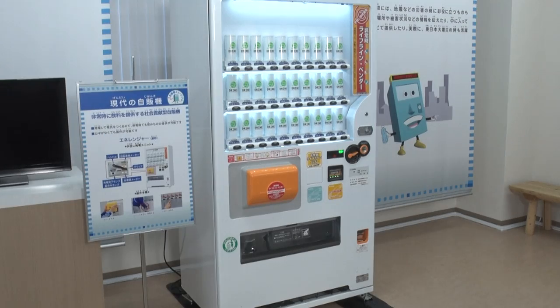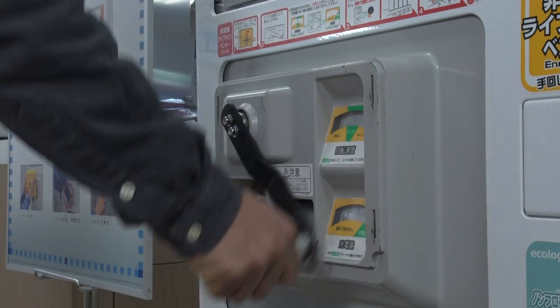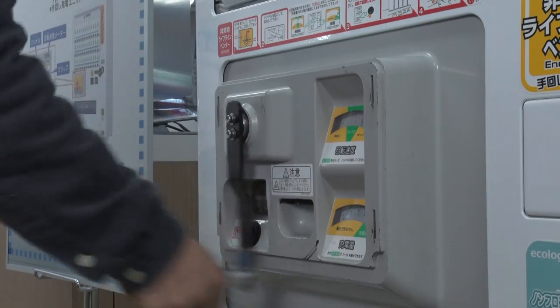What's more, in the event of disasters, some vending machines can be wound to manually generate electricity and dispense products free of charge.